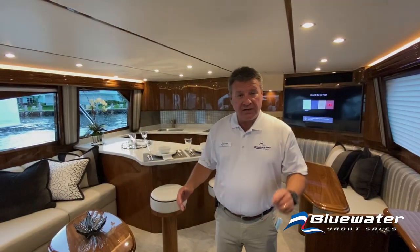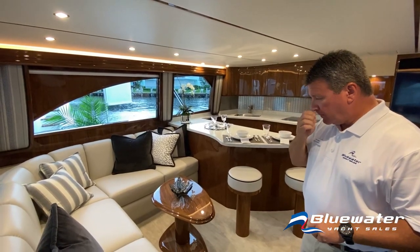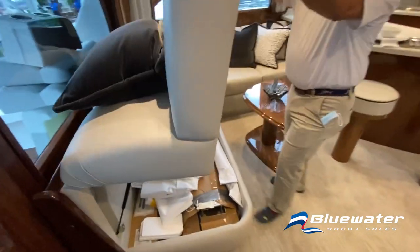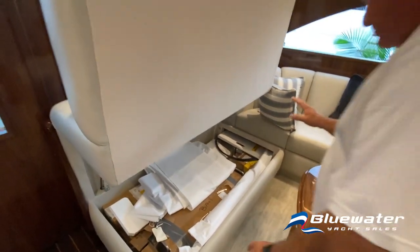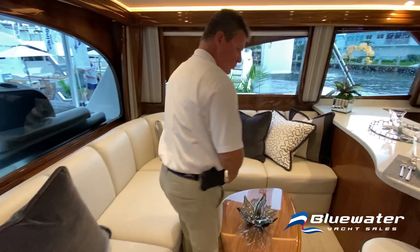We're in the salon and you will notice this is absolutely stunning. This is a high gloss walnut finish on the interior woodwork. L-shaped leather sofa with storage underneath — look at how that opens. You can store rods, you can store tackle. You've got a lot of capability with that particular space, and the other side of the sofa has storage as well.